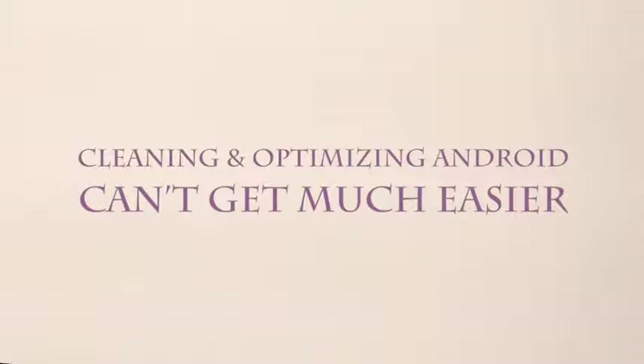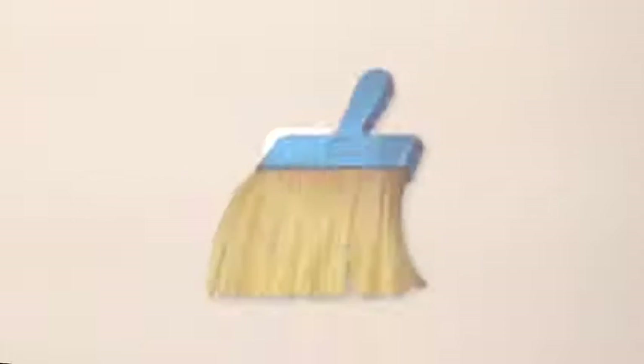With all of these amazing features, CleanMaster makes cleaning and optimizing Android much easier.